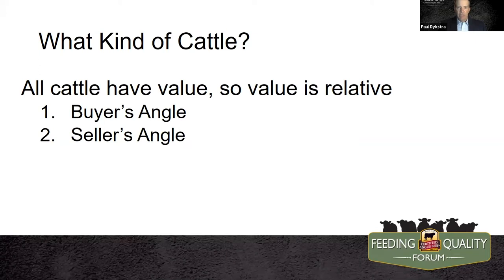Since all cattle have some value, it's really a matter of optimizing or maximizing that value. From the buyer's perspective — say the feed yard — that angle is: I want to own cattle that make money. We've all heard that one. From the seller's perspective, we need to offer cattle that have the most of the best attributes to offer to that feed yard, to the packer, and ultimately to the consumer.